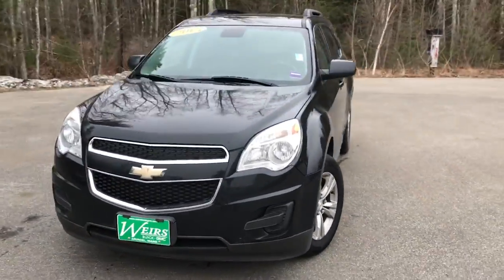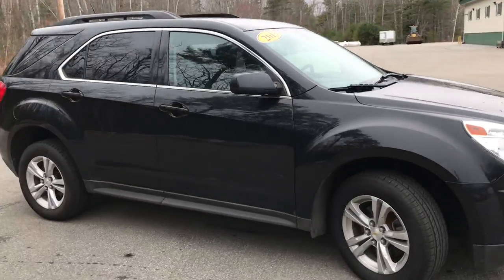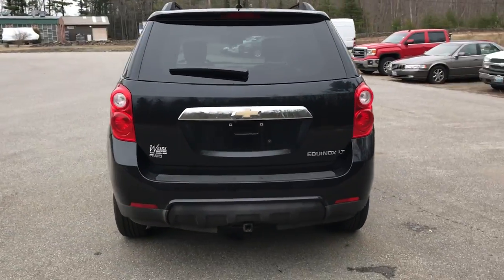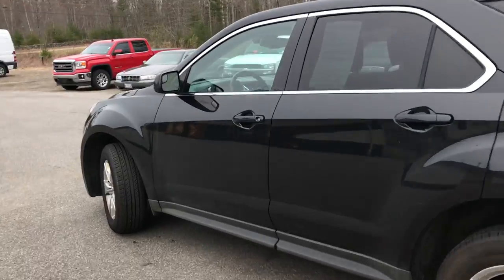Good morning. Over here at Weir's Buick GMC Route 1 in Rundle, Maine. Just wanted to do a quick walk around video of this 2013 Chevrolet Equinox LT all-wheel drive that we have here at the dealership. Recent trade-in, very clean SUV. It's got a little over 91,000 miles on it.